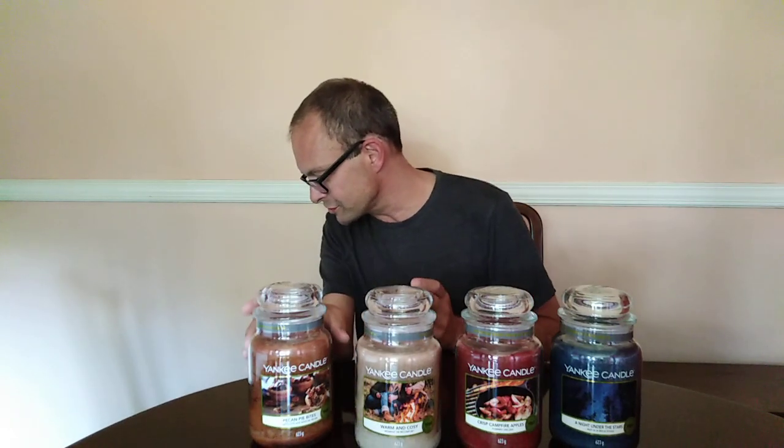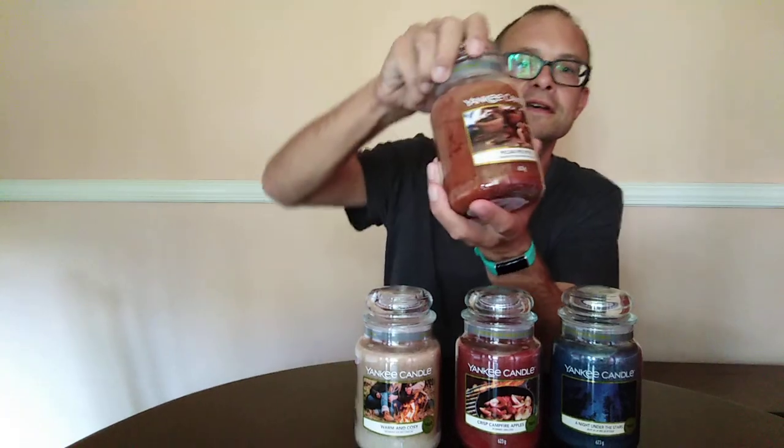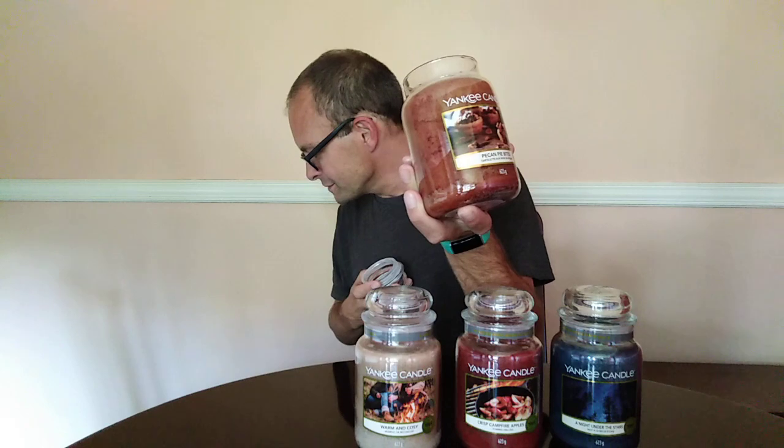Pecan Pie Bites is described as the scent of miniature pastries just right for sharing, with a sweetly spiced filling loaded with the scent of toasted pecans. That nuttiness is there - it's got that caramelized honey feel but not overly sweet. The top notes are cinnamon leaf, burnt sugar, and raw honey. That burnt sugar means it's not that sickly sweet sugary note - it's all about the cooking and the fires.